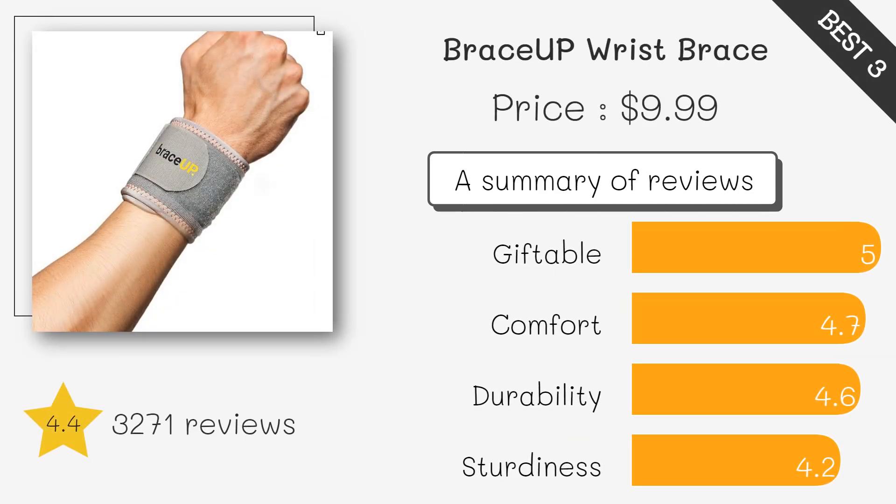Ideal for tendonitis, this brace offers three adjustable straps for a secure fit and a lightweight, breathable material that allows movement when needed. It's designed to provide support without sacrificing comfort, making it a great option for everyday use.